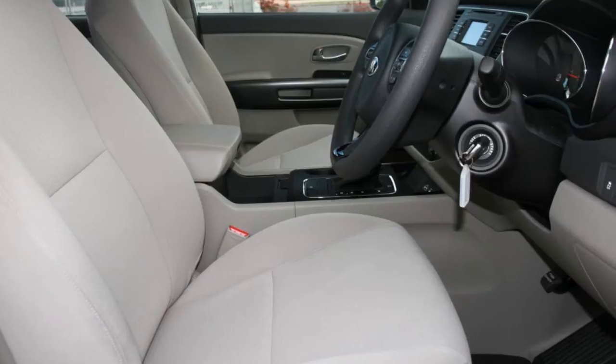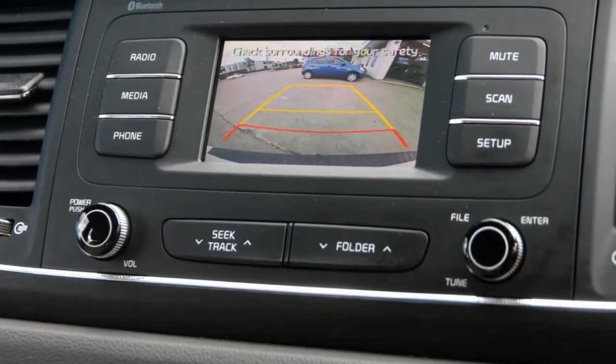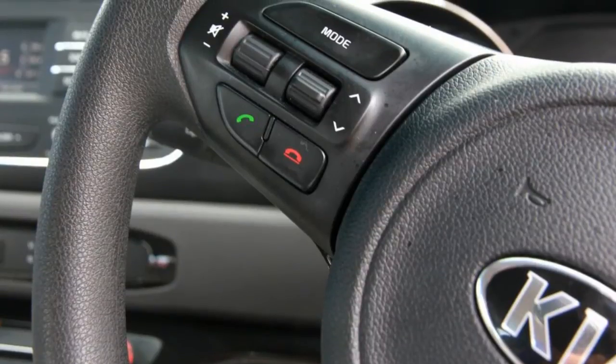This vehicle has all the features you could dream of: remote central locking, cruise control, power steering, air conditioning, a CD player.